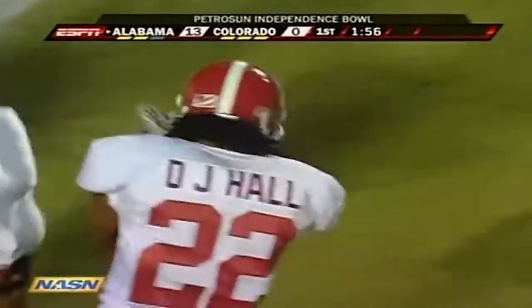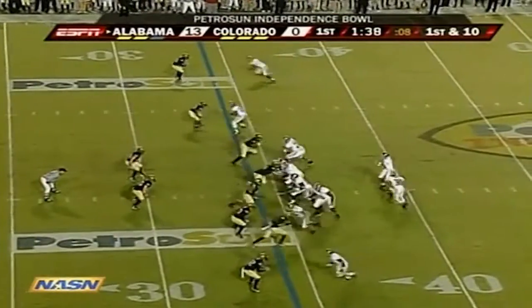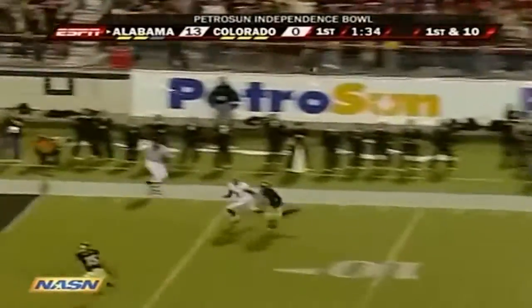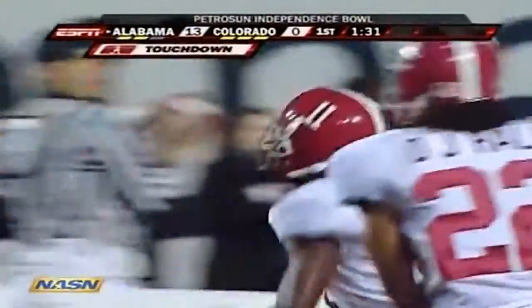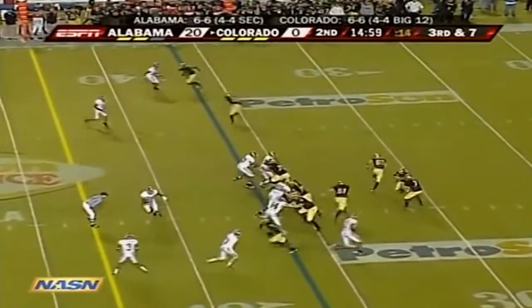Ironically, DJ Hall almost chose LSU. First down and ten once again for the Crimson Tide. Wilson going up top — has a man — what a grab by Stover. Matt Caddell with another big catch, working from their own 36-yard line.